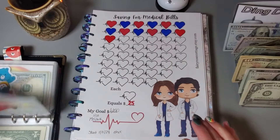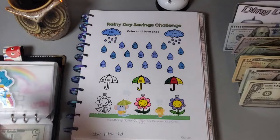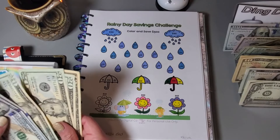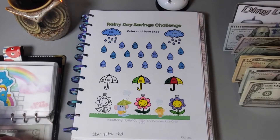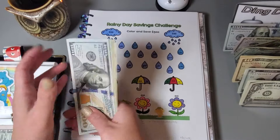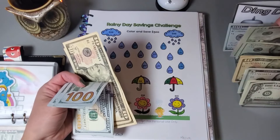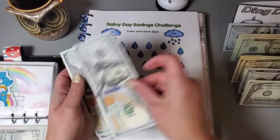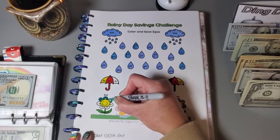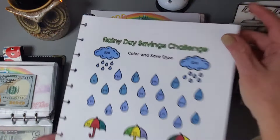We have $50 colored in and we can move on. This next challenge is helping me save for some insurance premiums and I'm putting away $30, which is actually going to complete this one at a total of $300. Let me color in the rest of these icons — this challenge turned out super cute, and that is another challenge finished!